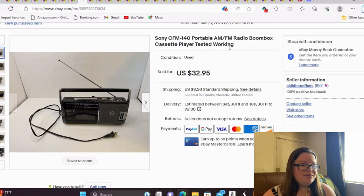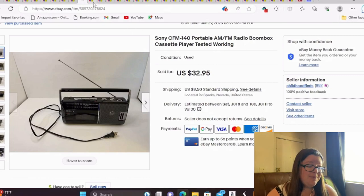This is a Sony CFM-140 portable AM/FM radio boombox cassette player. I tested all the features and typically I take small videos of the radio working and the cassette player working, then splice them together. I didn't do that for this one, but it sold super fast. I have about a dollar into this — picked it up at an estate sale where the family was clearing the house. It sold for full asking of $33 in a day or two.